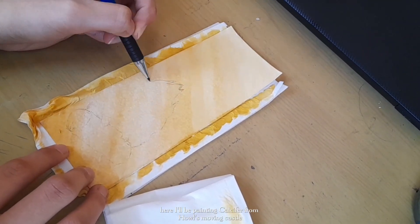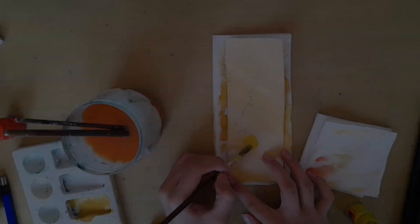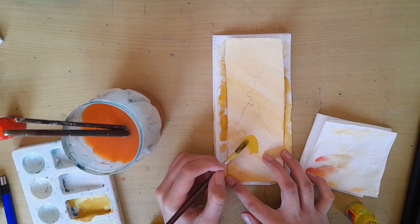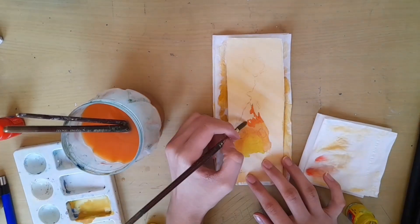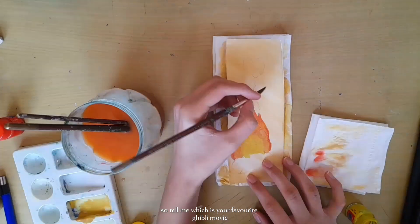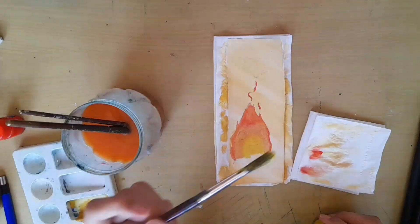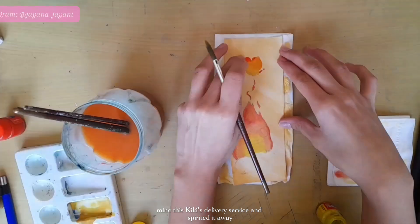Here I'll be painting Calcifer from Howl's Moving Castle. Tell me, which is your favorite Ghibli movie? Mine is Kiki's Delivery Service and Spirited Away.